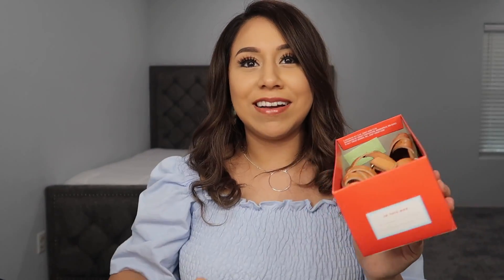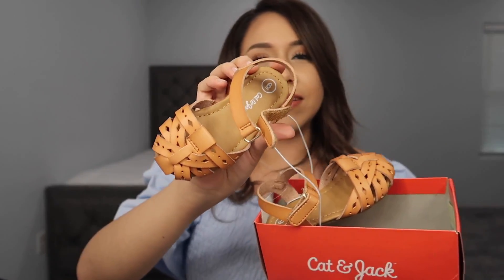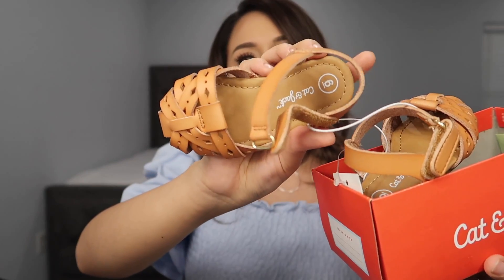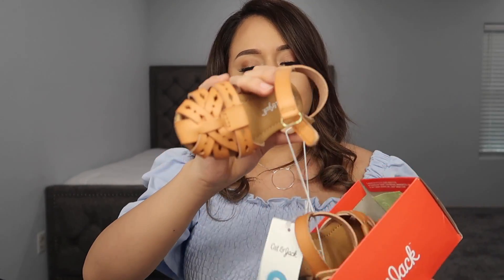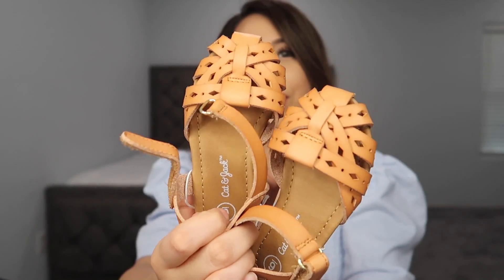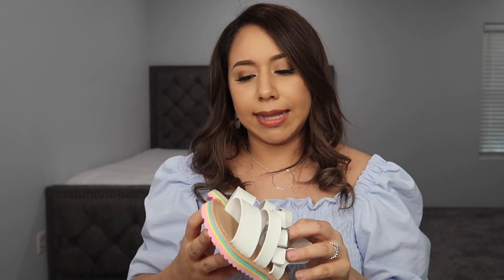Next are these huaraches from Target — I die, they are so freaking cute. These are size six as well. She's almost that size, just a little bit more to grow, but kids grow out of shoes so fast I thought I might as well get them. These will go literally with anything and everything. They were about $16.99 but I had to return something at Target so they basically came out to like four dollars.